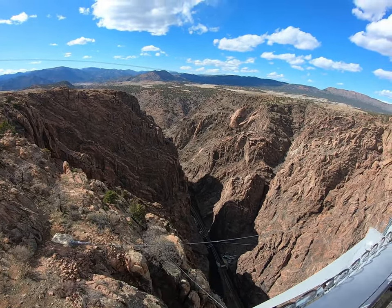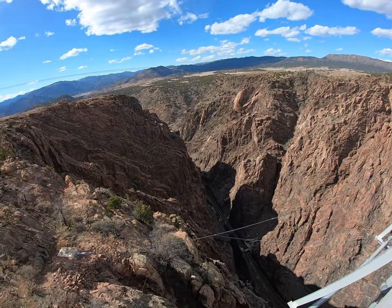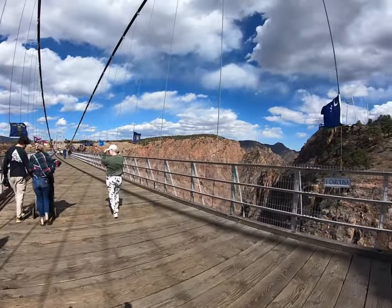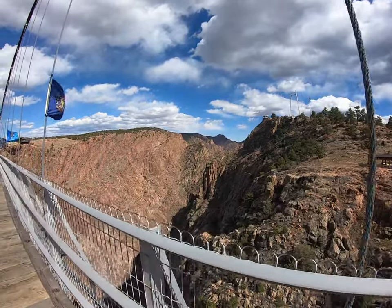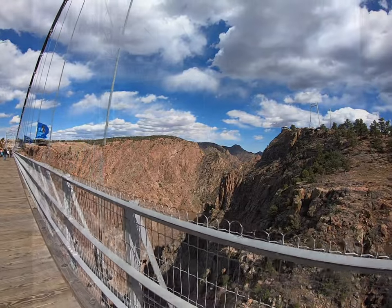Look at that view of the gorge with the railroad track and the Arkansas River down at the bottom. If you're afraid of heights, this might be a scary one for you, but be brave and do it anyway — it is definitely worth it. Hold on to your hats, because it is extra windy on the bridge.